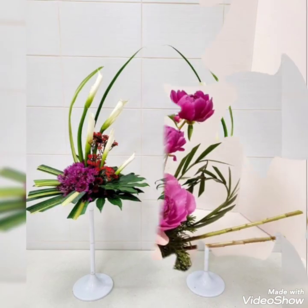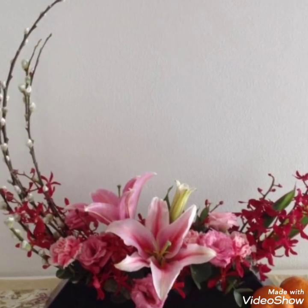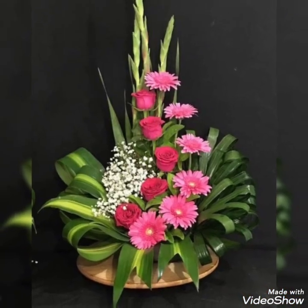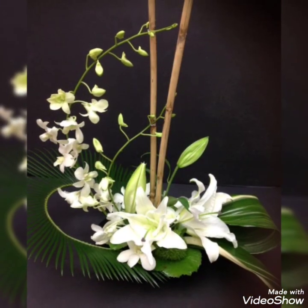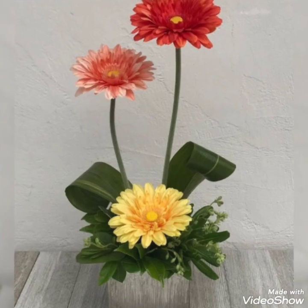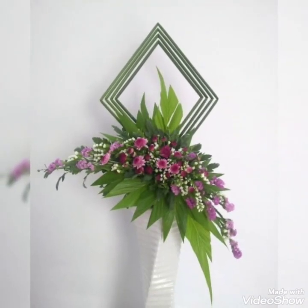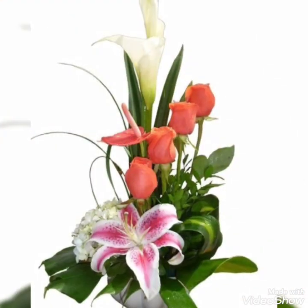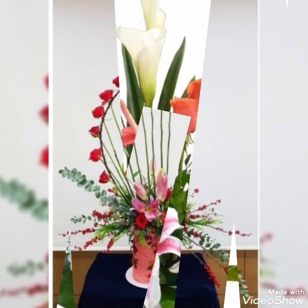Hey guys, welcome back to my channel! In today's video, I'm going to show you some of the most beautiful, trendy, and adorable flower decoration ideas. These are stunning arrangements that I hope you'll enjoy. Watch this video till the end because there are so many ideas related to flower decoration.